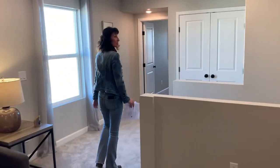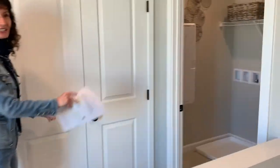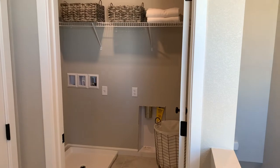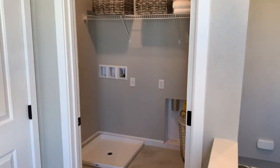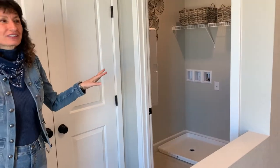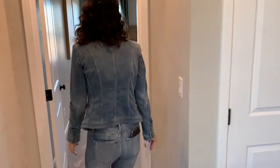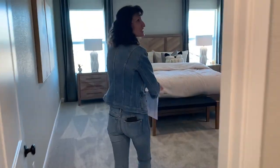Before we get to the master, they put the laundry room right here, which I think is interesting. As somebody who makes the mortgage payment, I would prefer the laundry not be next to my bedroom, but they did put the laundry room right next to the master bedroom.